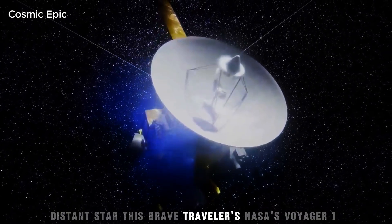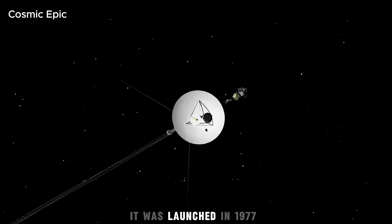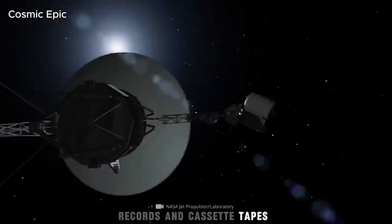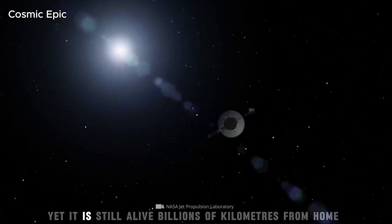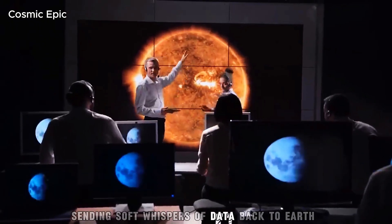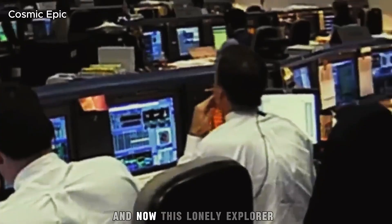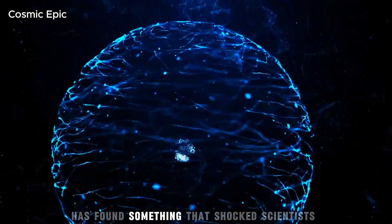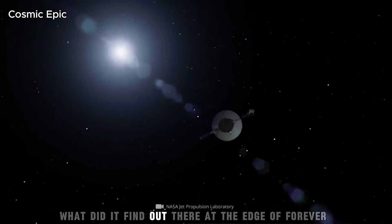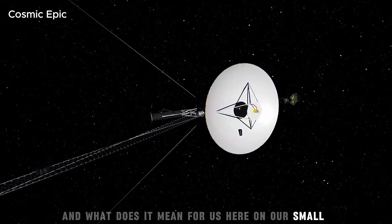This brave traveller is NASA's Voyager 1, the farthest human-made object in the universe. It was launched in 1977, when people listened to music on vinyl records and cassette tapes. No one thought it would last this long. Yet it is still alive, billions of kilometres from home, sending soft whispers of data back to Earth with technology older than most people alive today. And now, this lonely explorer has found something that shocked scientists and filled millions of minds with wonder. What did it find out there, at the edge of forever? And what does it mean for us here, on our small blue world?